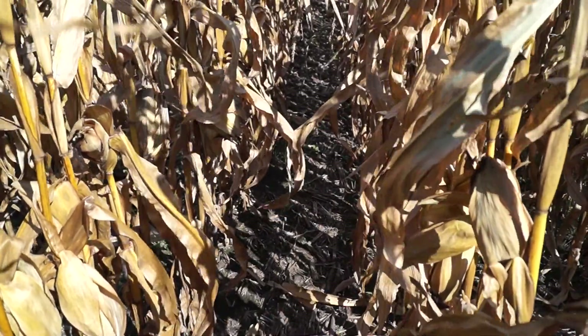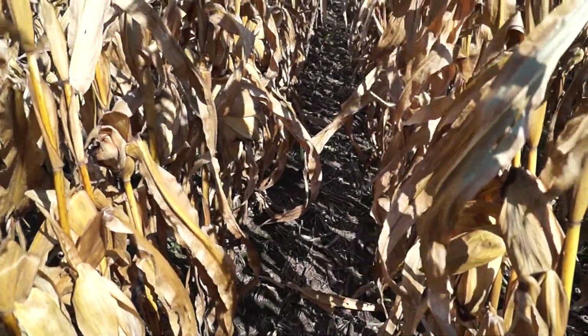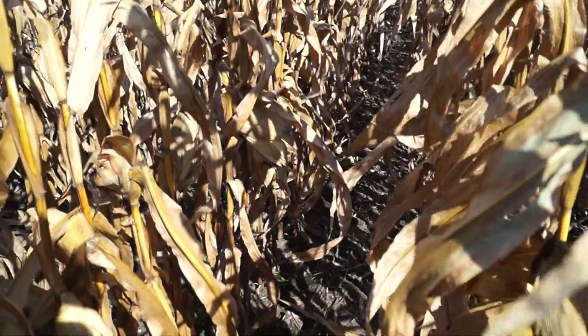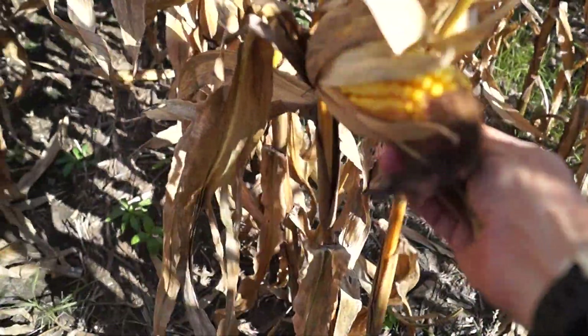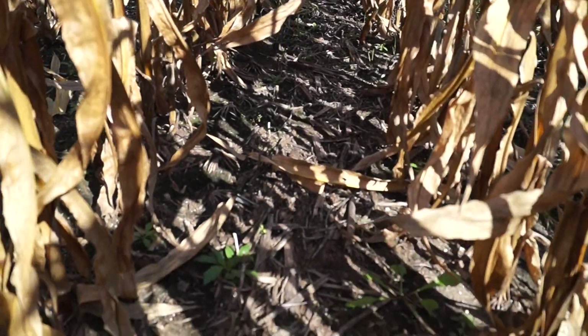Dan Perkins, cover crop guy, Jasper County, Indiana. It's September 16th and we're in a cornfield that's soon going to be ready to harvest. This is one of the cornfields that actually fared fairly well in our area given our rain amount, so the ears look pretty good. We're on really well-drained soil and I want to zoom down in here.